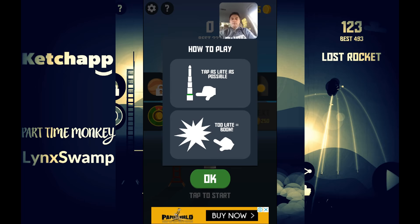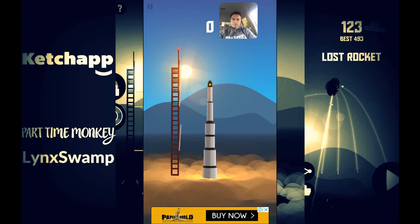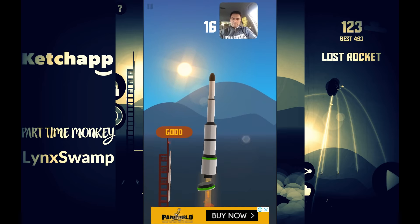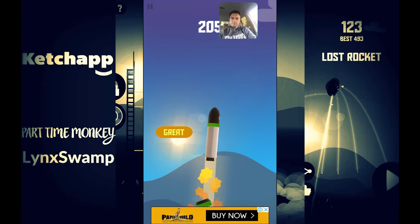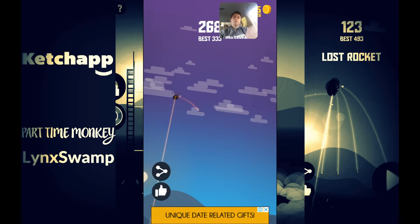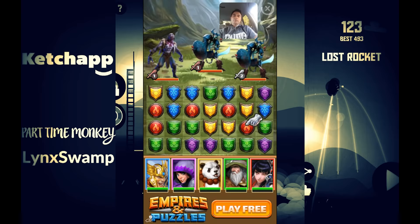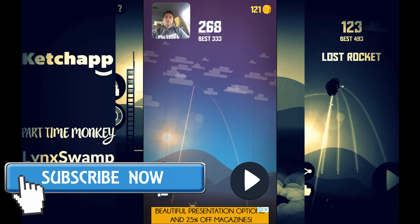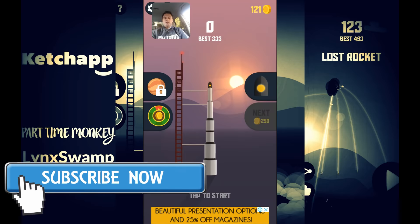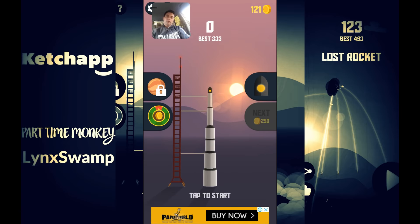Very self-explanatory — simple gameplay, you can jump straight in and play. There was a forced ad but it was very easy to get out of. For the lower price of $2.50 you'll get a lot more unlocked, so I think they've struck a good balance with player psychology.